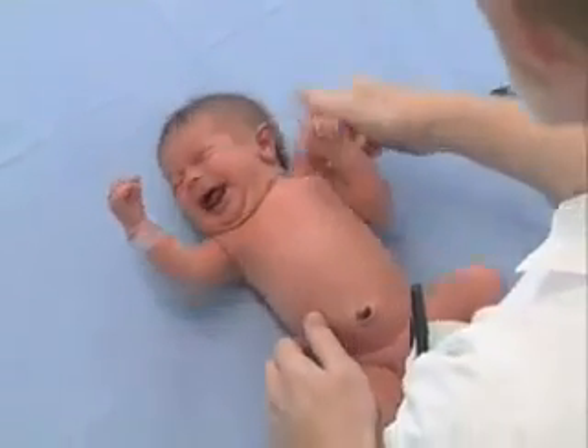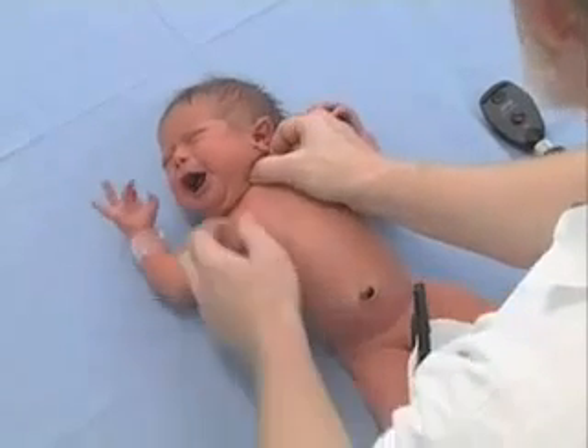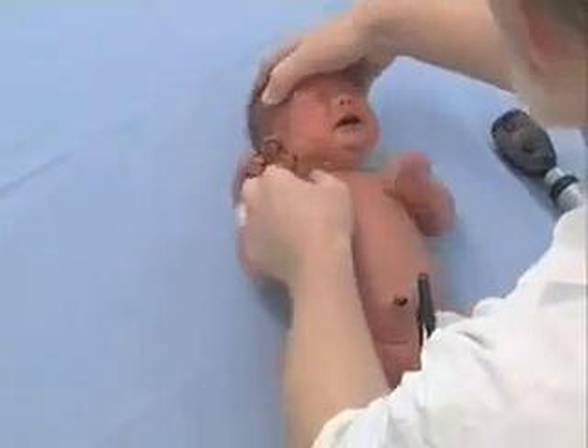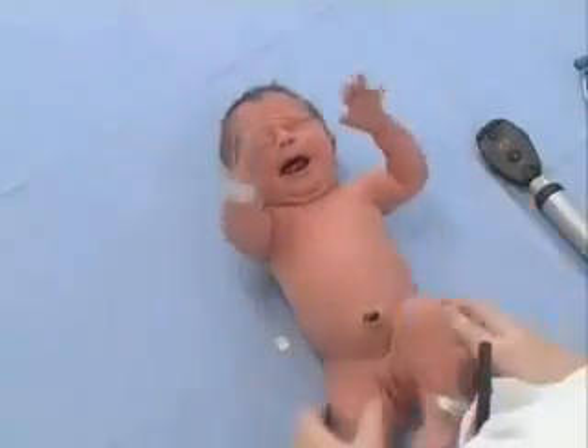Now we're going to feel her neck. There is a muscle here where occasionally there may be some hemorrhage during the process of birth, and there is no tendency. The neck is symmetrical — she's not twisted in any way.